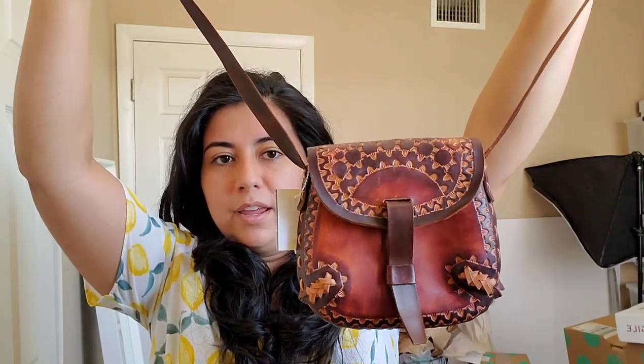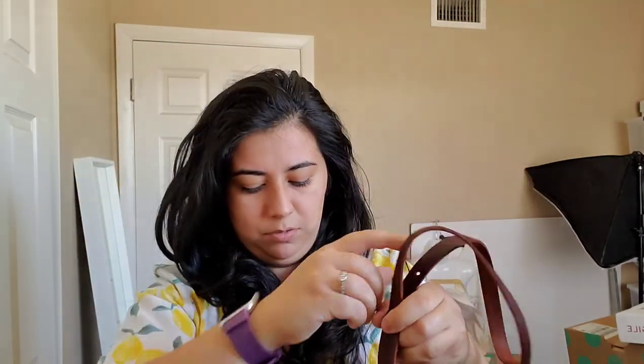The next two items are actually going to be purses. This is a tooled crossbody bag. I thought it was really cute with the design and it says it was from Chile — it has it etched at the bottom — so I thought it was cute so I got it.